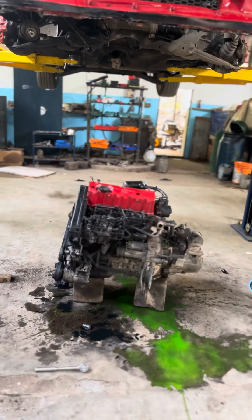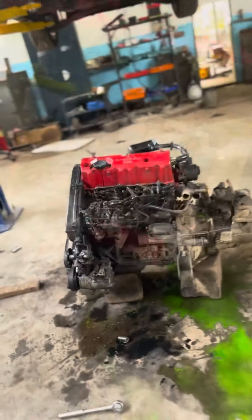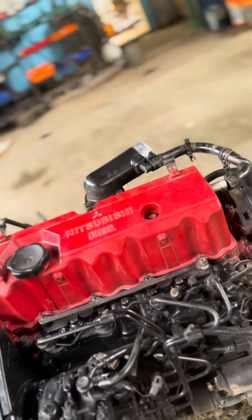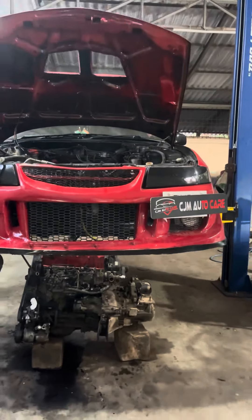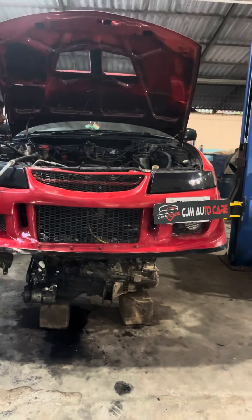That's why we have to dismantle and remove the engine. We can fix the engine in the vehicle and assemble all the parts.